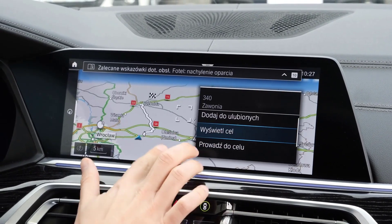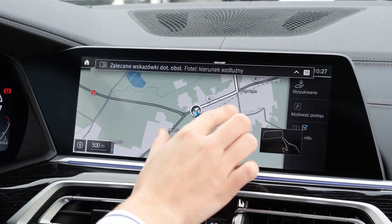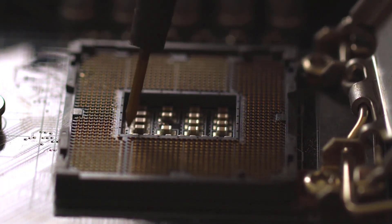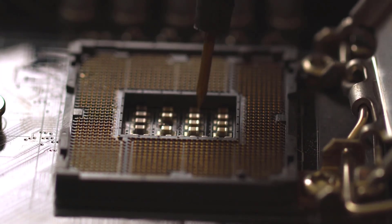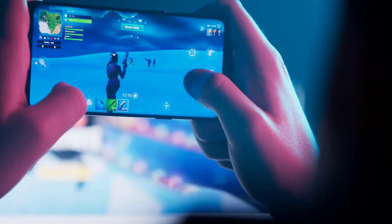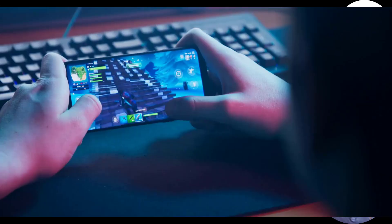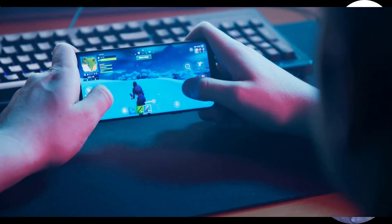Its product, Tegra, is used for smartphones, tablets, vehicle navigation, and entertainment systems. Its primary GPU line called GeForce is in direct competition with the GPUs of the Radeon brand by Advanced Micro Devices. The company expanded its presence in the gaming industry with its handheld game consoles: Shield Portable, Shield Tablet, and Shield Android TV.